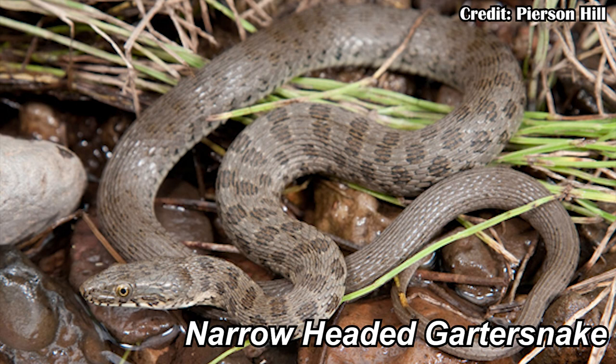Even with the snakes I work with — the federally threatened narrow-headed garter snake — we have to check them when we find them in the field to make sure they don't have a fungal infection, because if they got infected while already threatened, that would probably make them endangered or even extinct in the wild.